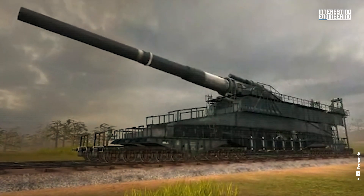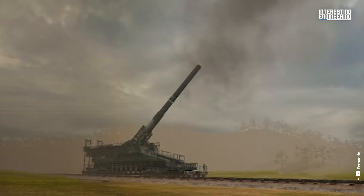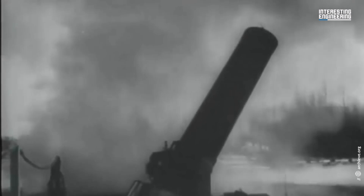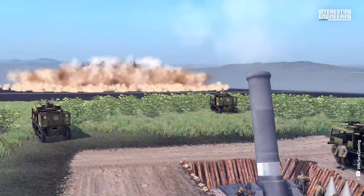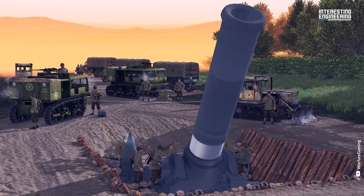Let's check some of the giant artillery pieces ever made and see why size really matters. Meet Little David. During World War II, it was developed by the U.S. Army as a weapon capable of annihilating coastal and heavily fortified defenses.